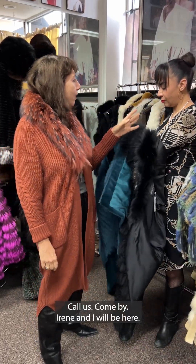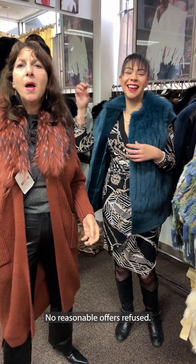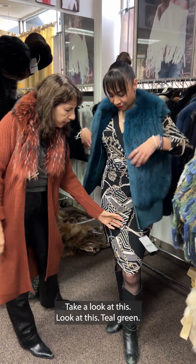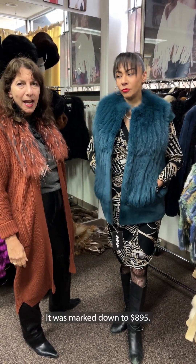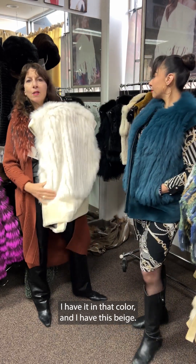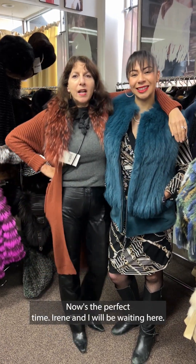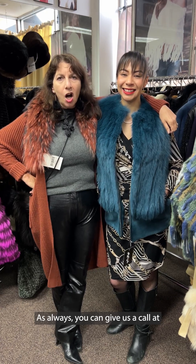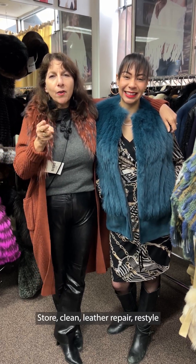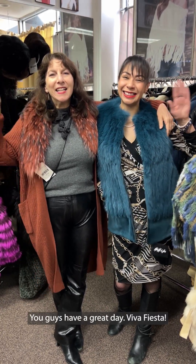Call us, come by — Irene and I will be here. We really want to sell these garments, so get in here and take a look. Bring your furs for storage — now's the perfect time. You can give us a call at 210-820-3877. We do store, clean, leather repair, restyle, and care — and fiesta! What a month. You guys have a great day. Viva Fiesta!